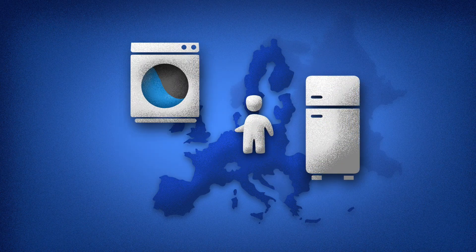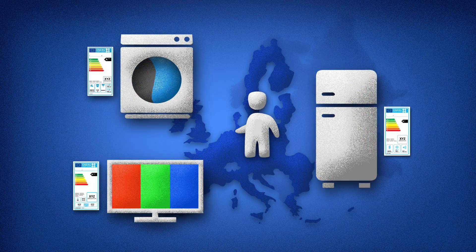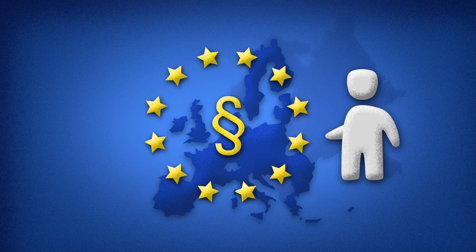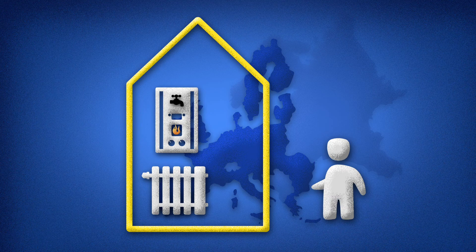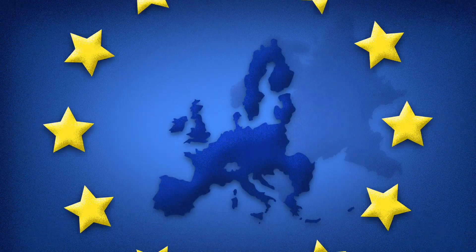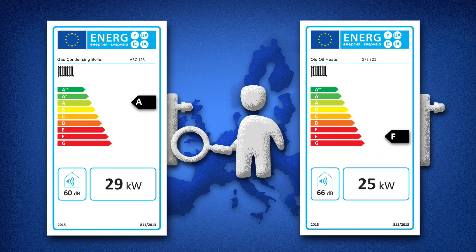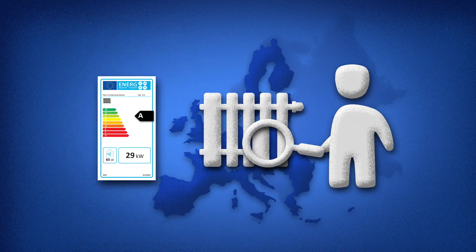Anyone who buys a fridge, washing machine or TV will be familiar with the colourful labels which indicate the device's energy efficiency. Since late 2015, space and water heaters for flats and houses also require energy labels. The energy labelling scheme from the EU aims to create more transparency for consumers. When consumers buy a new device, they can judge its energy efficiency at a glance without any prior knowledge.